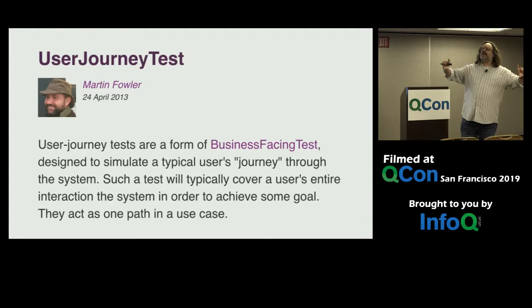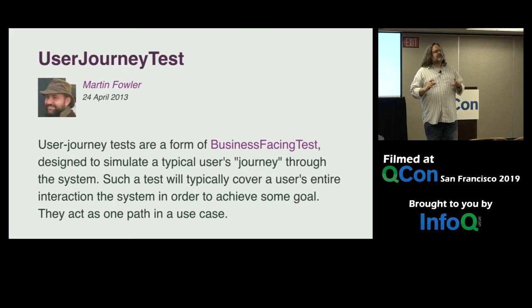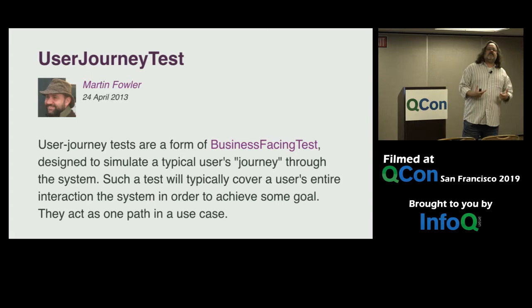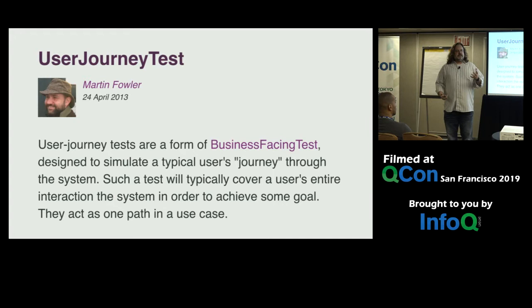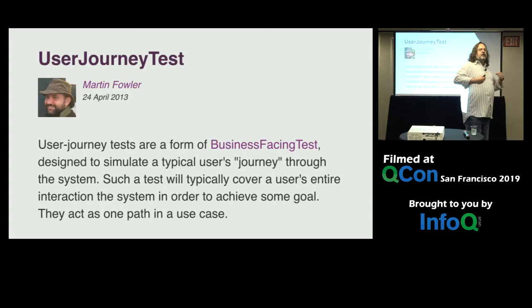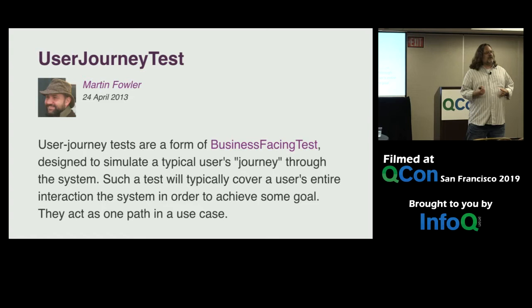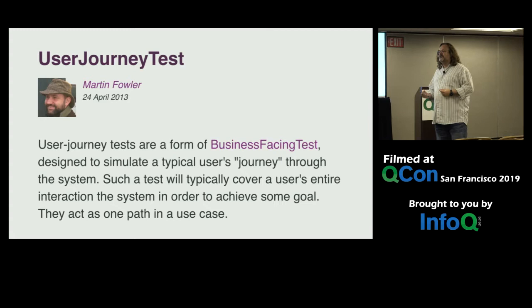If you think about that base level of the pyramid, that is really all about the developer experience — and I'm not saying that like it's a bad thing. Those unit tests are of the developer, by the developer, for the developer. So if you think about maybe we're at a grocery store website and I'm trying to put bananas in a basket — as a user, I would say I want to put bananas in the basket. As a developer, I'd say you want to put UPC strings in a collection, or put strings in an array.